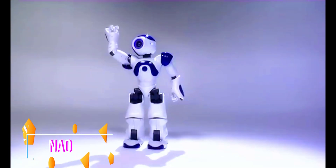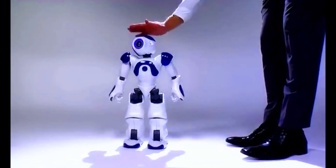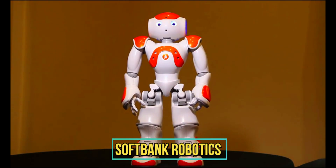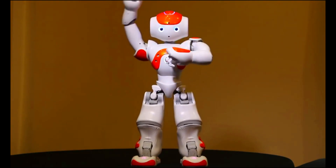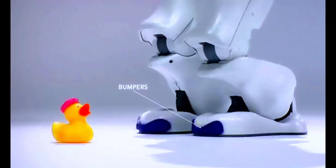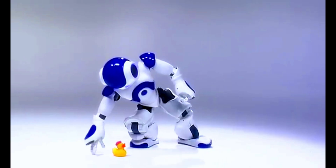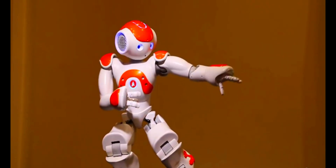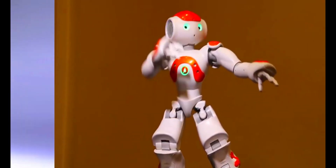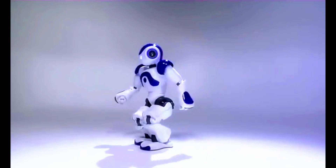Number two: NAO. NAO is a popular humanoid robot developed by SoftBank Robotics. Standing around two feet tall, NAO possesses an endearing appearance and advanced capabilities. It features cameras, sensors, and touch sensors, allowing it to perceive its environment and interact with people through speech, gestures, and touch.